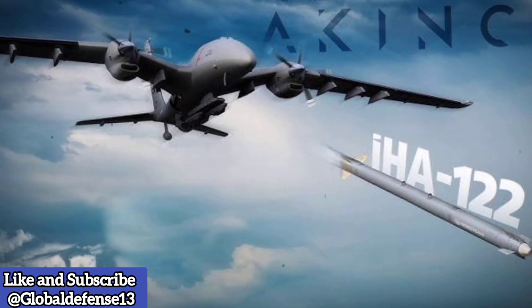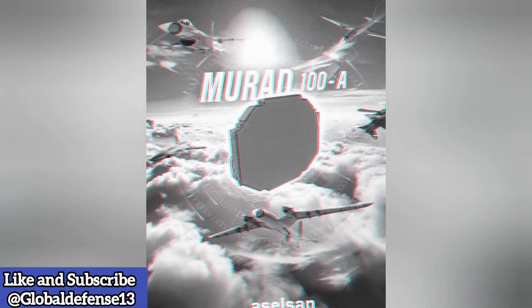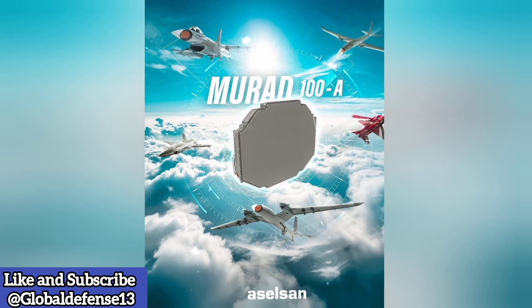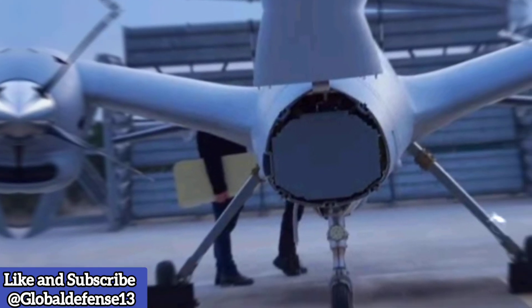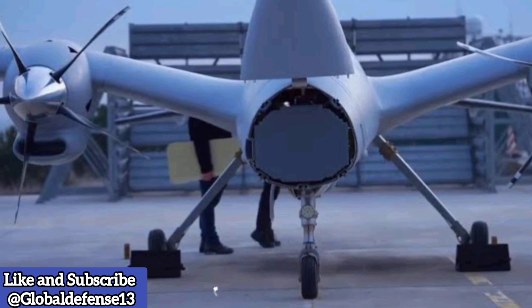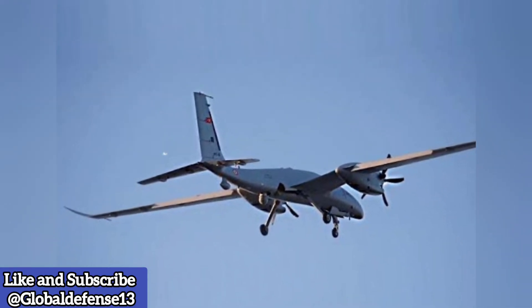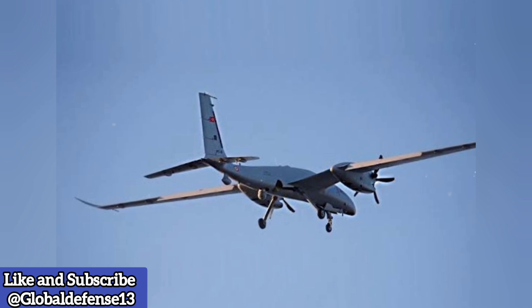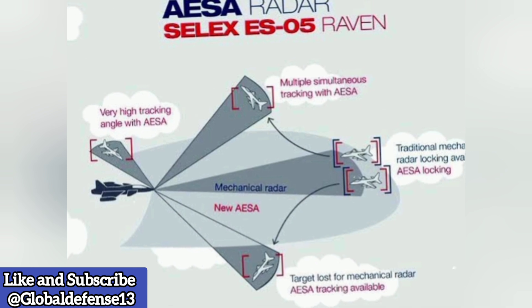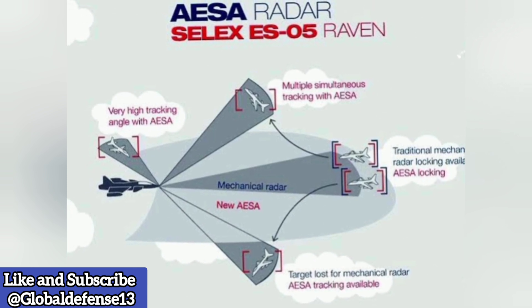The Aselsan Murad-100 AESA radar is a state-of-the-art multifunctional fire control radar developed by Aselsan, a leader in Turkish defense electronics. Built on AESA — Active Electronically Scanned Array — technology, this radar allows for fast electronic beam steering, providing critical advantages in both air-to-air and air-to-ground combat scenarios. Key capabilities include multi-target tracking: the radar can track multiple airborne targets simultaneously, improving situational awareness and engagement efficiency.